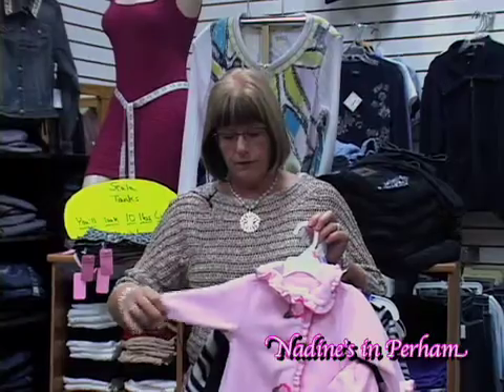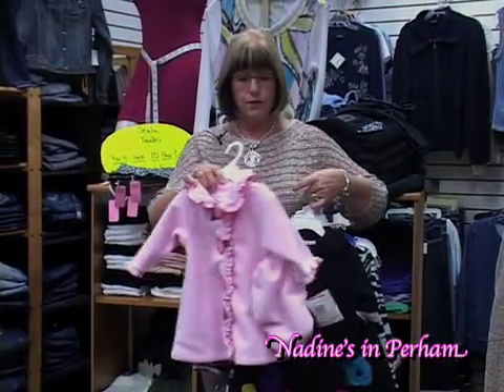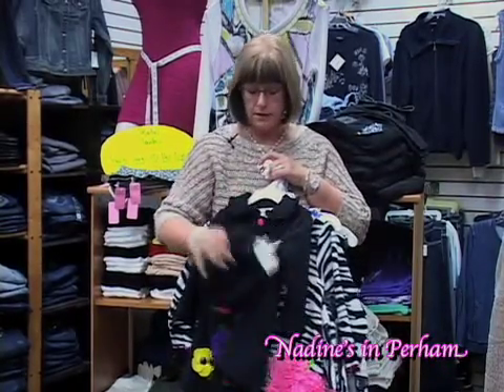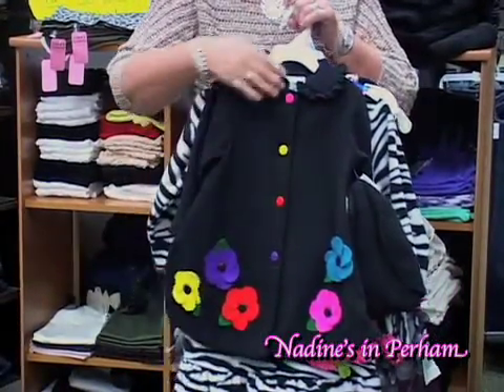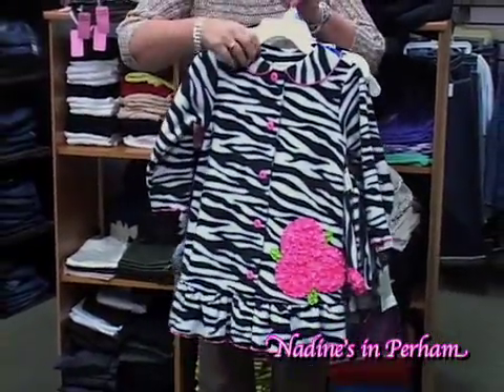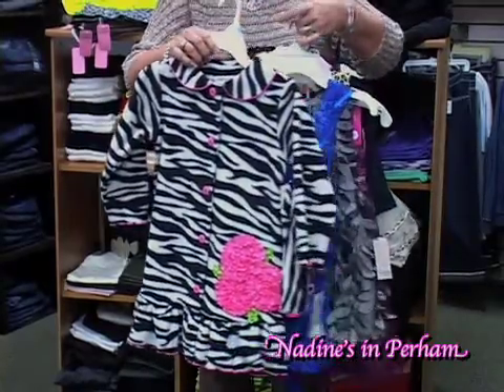We have these great little fleece coats. We've had them for a few years now, but they are just so fun and adorable. They all come with a matching hat, with a lot of detail and fun color. We have them from a small baby size up to a size 6X, so we do have quite a few variety of sizes for you to choose from.